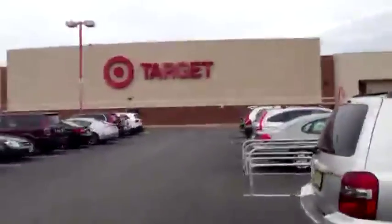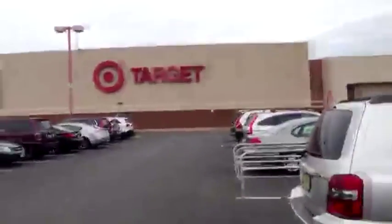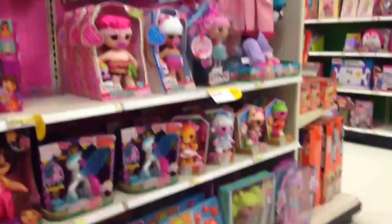We are here at Target for doll hunting. I hope we find the new Laloopsies. Here's the Laloopsie aisle. I really want to find Rosebud and Candle. Let's see what we can find.